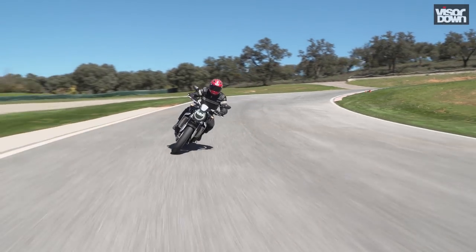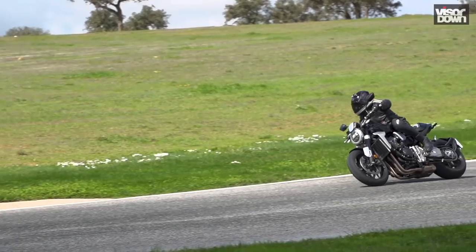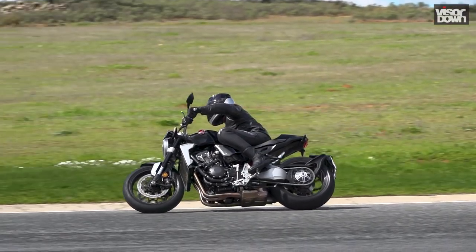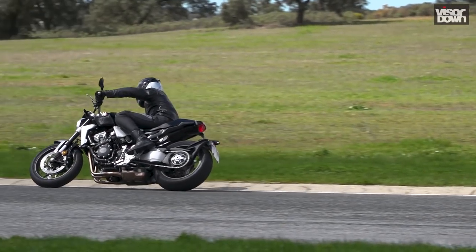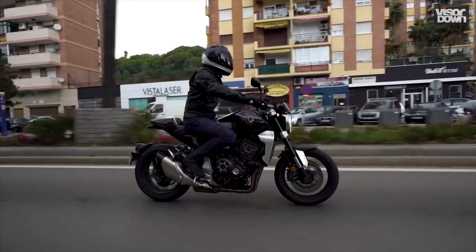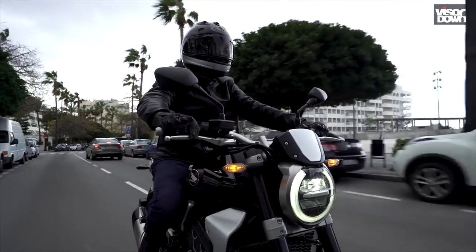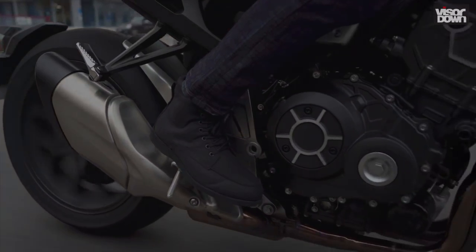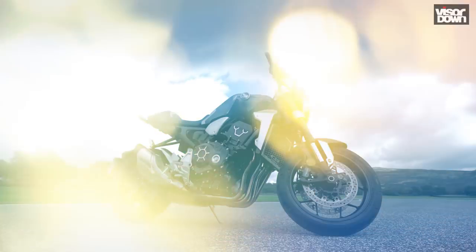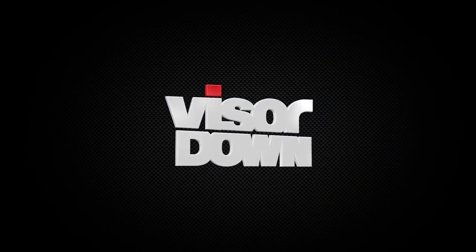Honda has moved the CB1000R on a huge leap. In a naked market that's often hard to define, there will be plenty of debate as to which bikes are its direct rivals. Some would say it's 20 brake horsepower down on the BMW S1000R and 15 down on the Yamaha MT-10. Others could argue it's streets ahead of its retro-modern counterparts such as the BMW R9T. But whatever your reasons for being interested in this bike, tyres aside I'm struggling to think why you'd be disappointed. It looks amazing, it's fast, it handles, it's packed with useful technology and it's comfortable. But above all else, at long last the CB1000R finally has what it needs to be more than just an also-ran. Finally, it's got a soul.